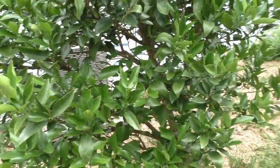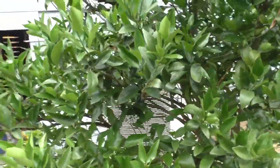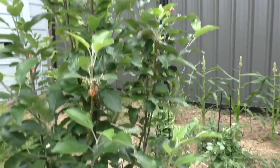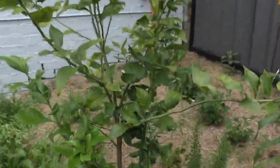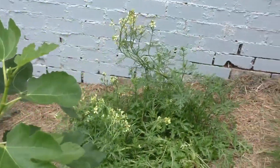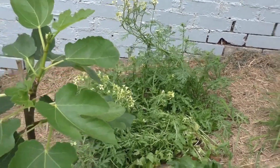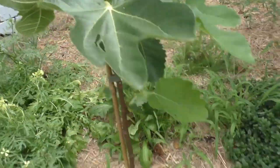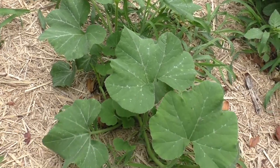So over in this garden bed we've got a good-sized mandarin tree. Another pink lady apple — ooh, flowering. Over here we've got a lemon tree, and over here we've got a fig tree. You can see all the rocket in the background. And one thing I don't think I mentioned — here it is — this is pumpkin.